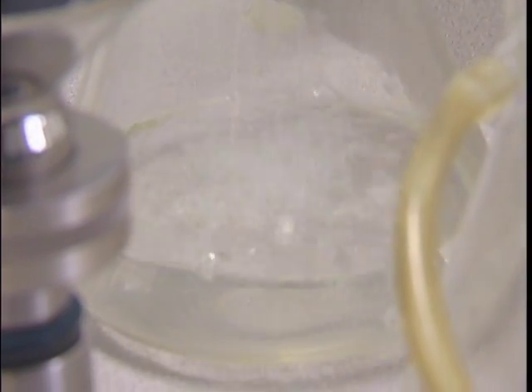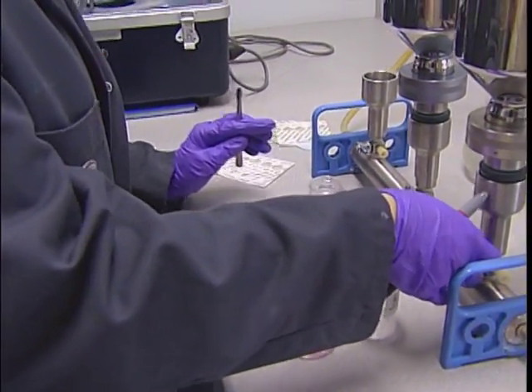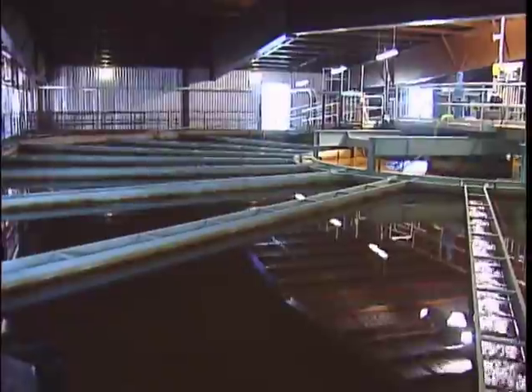The water treatment plant treats approximately 150 million litres every day. Once that water is used within households and businesses, it is piped to the wastewater treatment plant, where it goes through an extensive treatment process before re-entering the South Saskatchewan River.